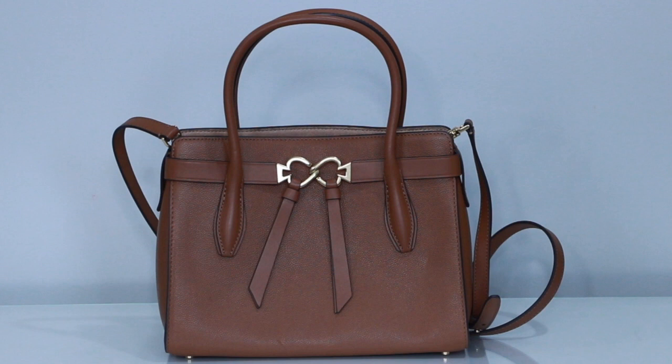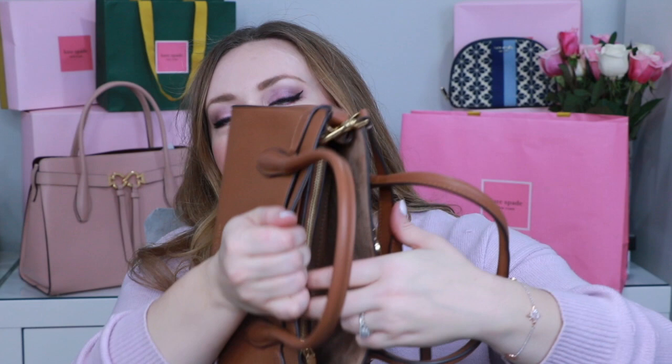Speaking of the Tujour, I'm starting with the medium Tujour in gingerbread — a warm rich chestnut brown. I love this bag in this colorway for fall. It has gold hardware and when you open it up it's divided: one side, the other side, and the zip pouch in the middle — a lot of similarities to the Margo.